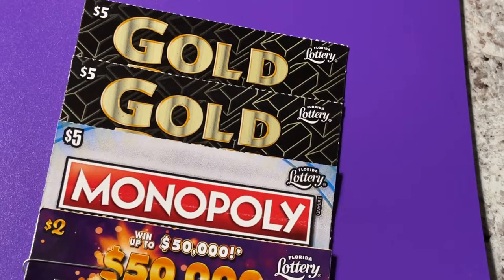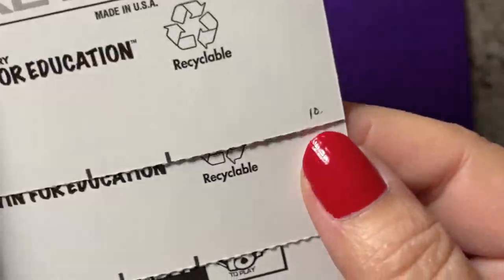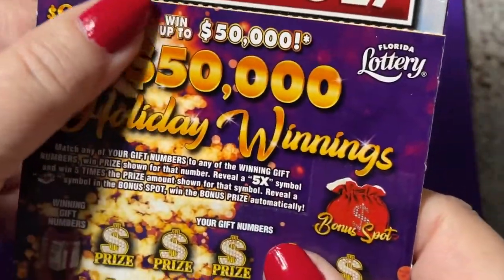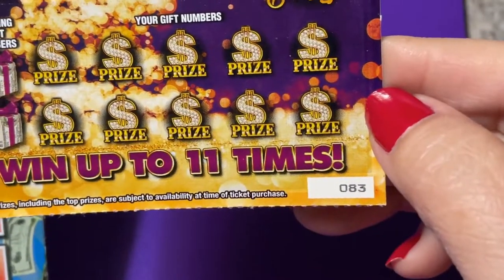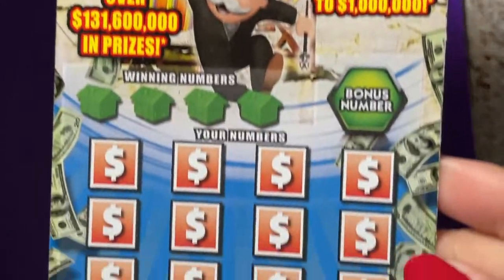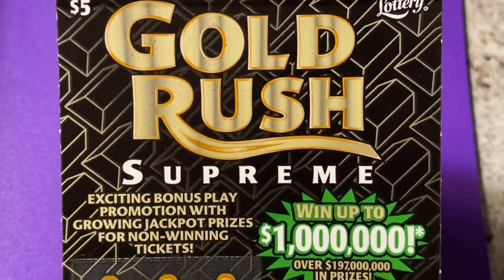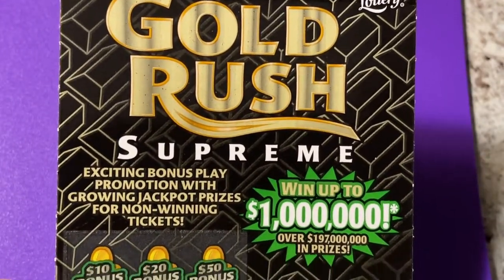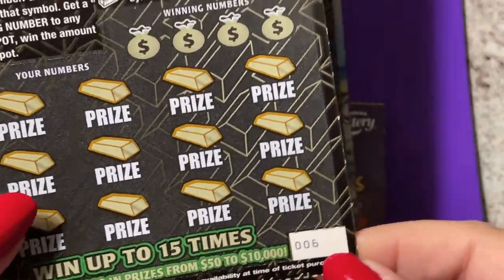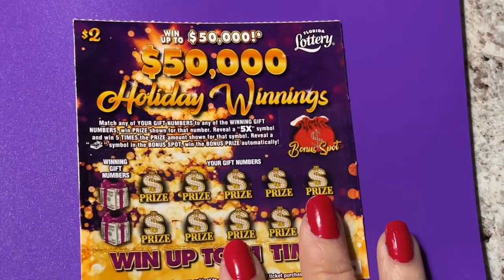Hi everyone, welcome back. We have another packet of tickets, this is number 10. I have a Holiday Winnings ticket number 83, it's a $2 ticket. I have a Monopoly $5 number 42. I have a Gold Rush Supreme number five and another Gold Rush Supreme $5 ticket number six. Let's see what we can find on these tickets — we'll start with the little one.